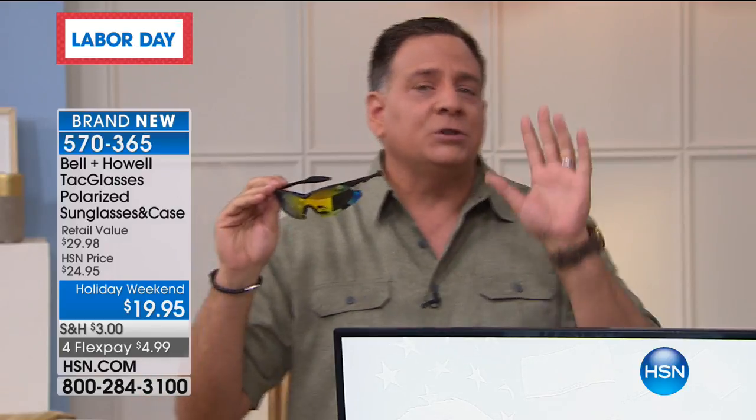Not all sunglasses are created the same - they are not. You already educated me this morning about how not all sunglasses are 100% UV protection. I thought that they were. Maybe you think that too, but it's not. These are the TAC Glasses by Bell and Howell, called TAC glasses because they're modeled after the tactical sunglasses that law enforcement and the military wear. There are a lot of great features on these, but I'm going to hit you with the two biggest ones.